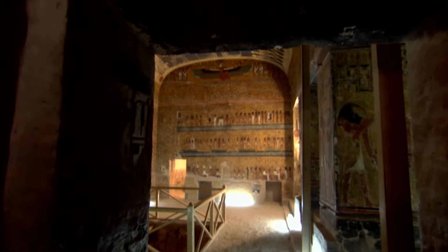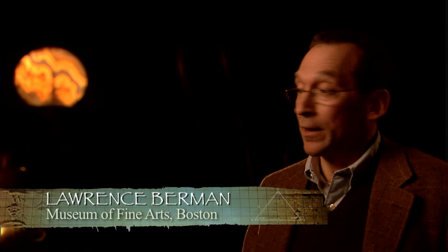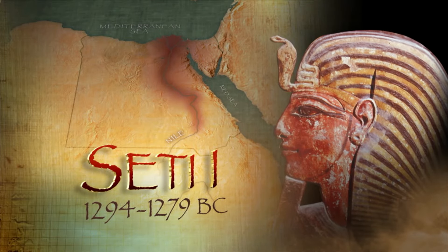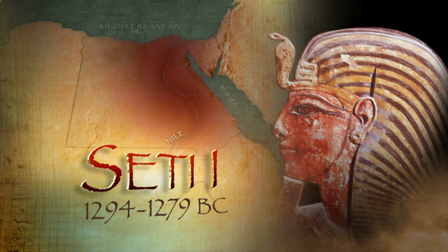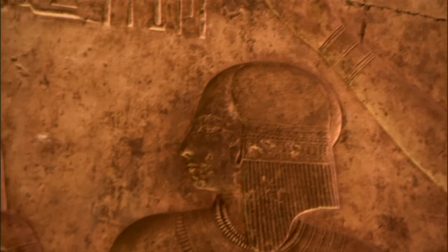This is where Seti I was buried. Seti's tomb is the most fantastic — nothing like it had ever been found before, and although there are other very beautiful tombs in the Valley of the Kings, Seti's tomb is the most thoroughly decorated of all of them. Seti I, whose triumphs in building and in battle had restored Egypt to its former glory, died unexpectedly in 1279 B.C. An examination of his mummy suggests that he was less than 40 years old. After Seti's death, the torch was passed to his son, Ramses II.